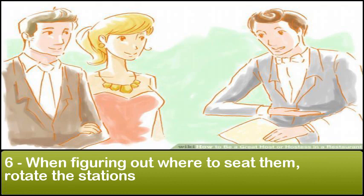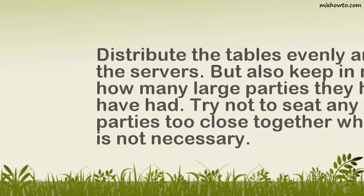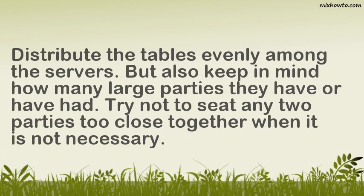Step 6: When figuring out where to seat them, rotate the stations. Distribute the tables evenly among the servers, but also keep in mind how many large parties they have or have had. Try not to seat any two parties too close together when it is not necessary.